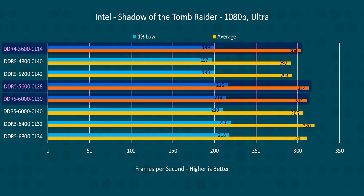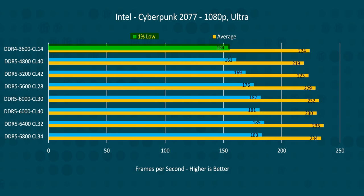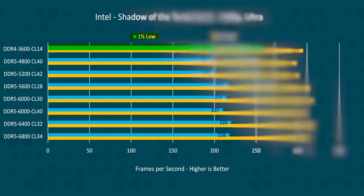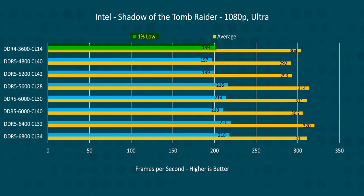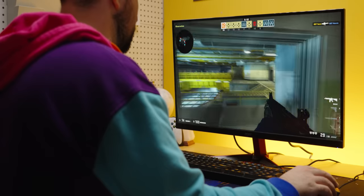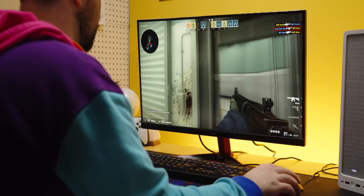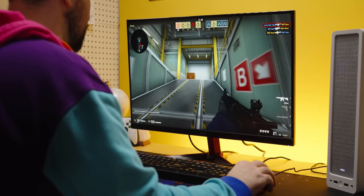The thing is, average frame rates are interesting, but the difference between 311 and 315 FPS is basically impossible to discern. So the 1% lows bar usually matters a lot more, because a 10 or even 5 FPS difference is much more likely to be noticeable. It also represents how your system will perform in the most critical moments, when the action is most intense.